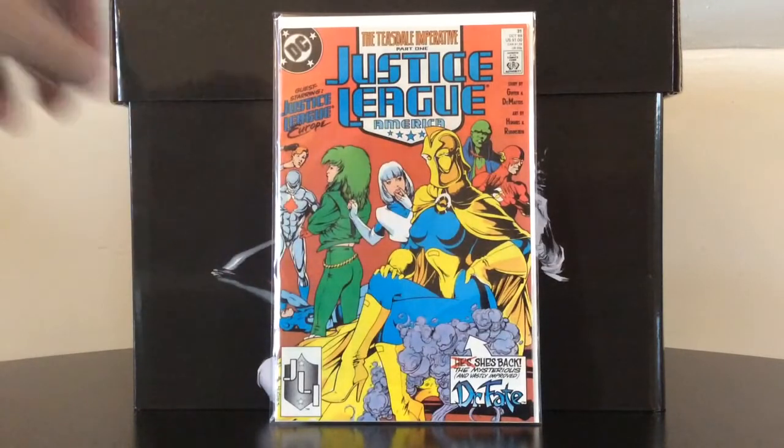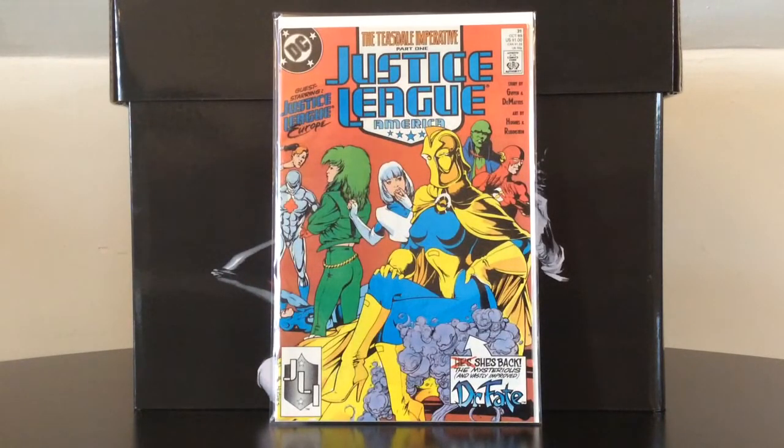Another cheap spec book: Justice League number 31, which is the first Adam Hughes artwork at DC Comics. This whole run — which started off with Keith Giffen, J.M. DeMatteis, and Kevin Maguire, and when Maguire left, Adam Hughes jumped on — is to this day probably one of my favorite eras on the Justice League franchise.